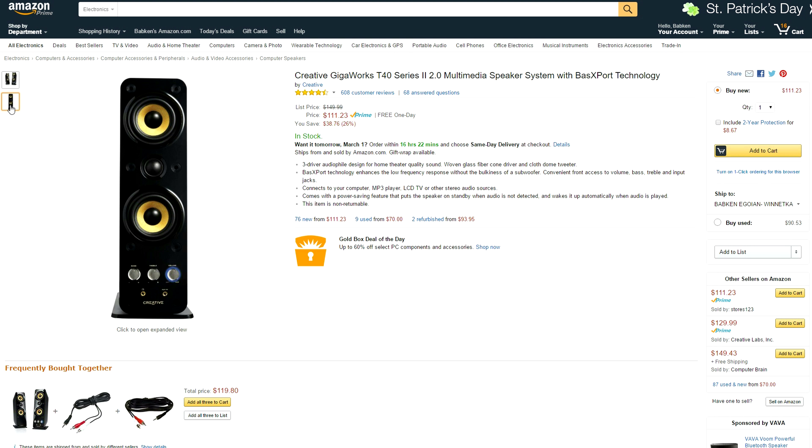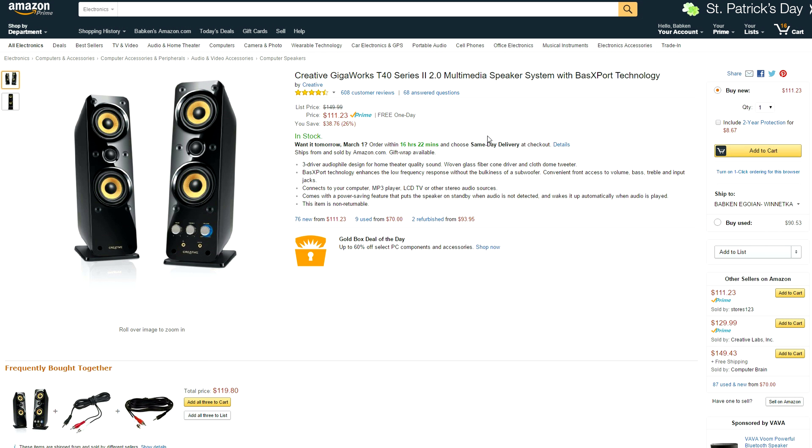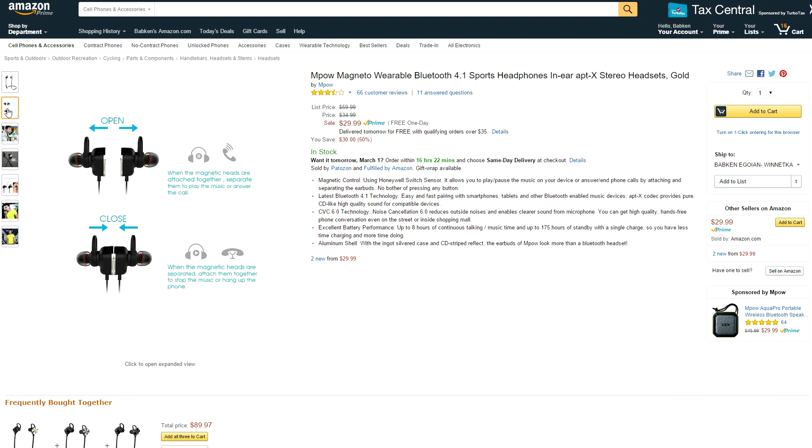Another product I see a lot of on Setup Wars is the Creative GigaWorks T40 speakers — there's literally one in every episode. If you've been sick and tired of seeing them on the show because you were broke, now's your chance to pick them up for $38 off.